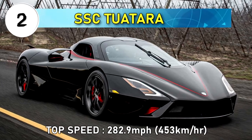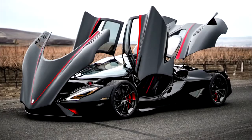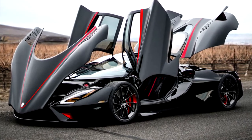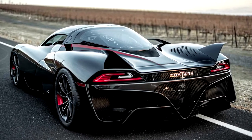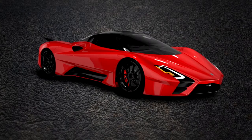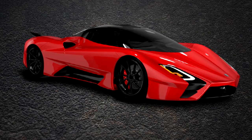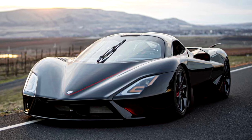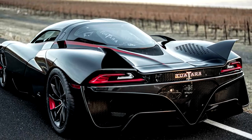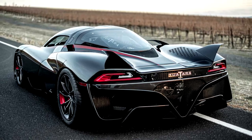Number 2: SSC Tuatara, current top speed 282.9 miles per hour or 453 kilometers per hour. The SSC Tuatara is powered by a 5.9-liter flat-plane crank V8 making 1750 horsepower when run on E85 ethanol. After their disputed claimed two-way average speed of 316 miles per hour or 508.73 kilometers per hour, on January 27, 2021, the Tuatara reached a verified two-way average speed of 282.9 miles per hour or 455.3 kilometers per hour over 2.3 miles in Florida, verified with multiple satellite tracking systems. SSC hopes to break the 300 miles per hour barrier on the same runway.